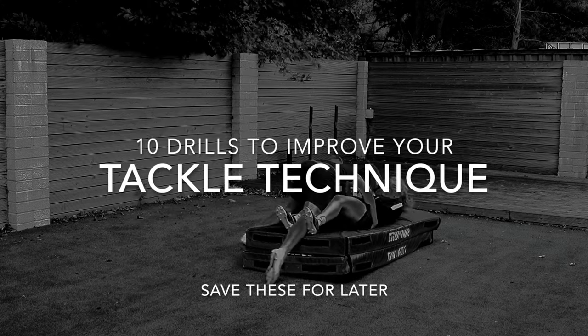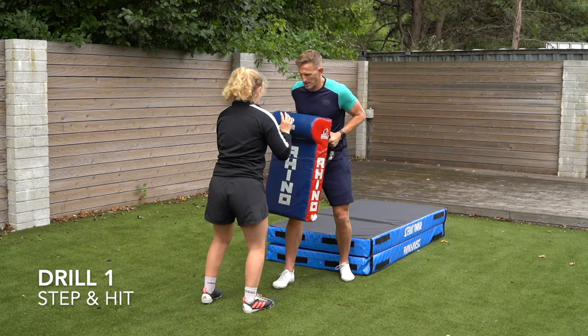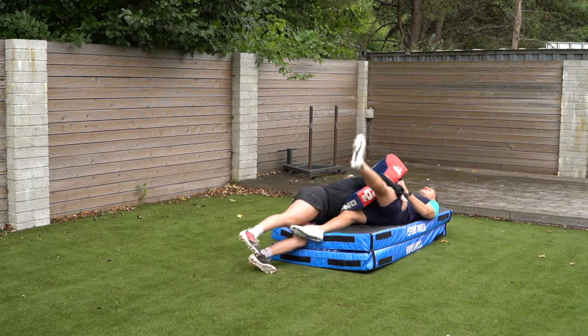Your 10 drills to improve your tackle technique. Drill number one: step and hit, getting your foot in close, dropping your height and hitting through the attacker.